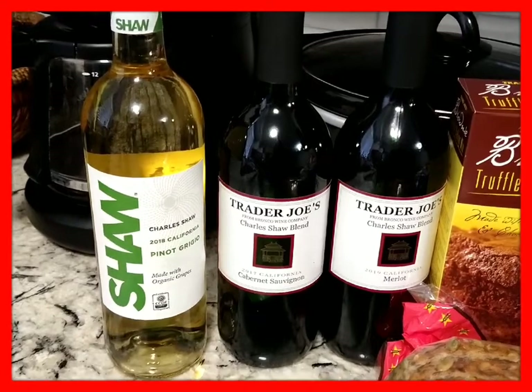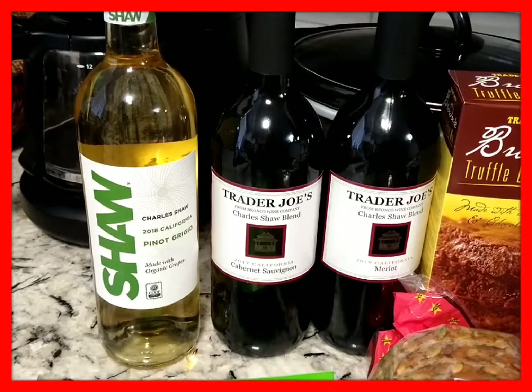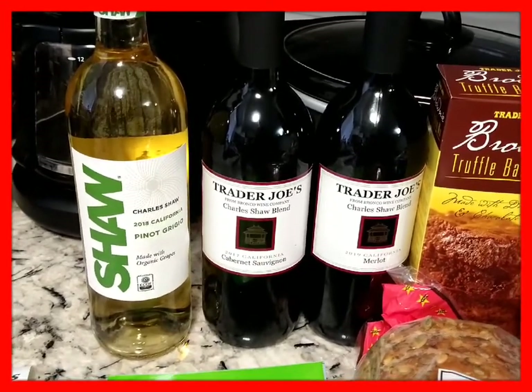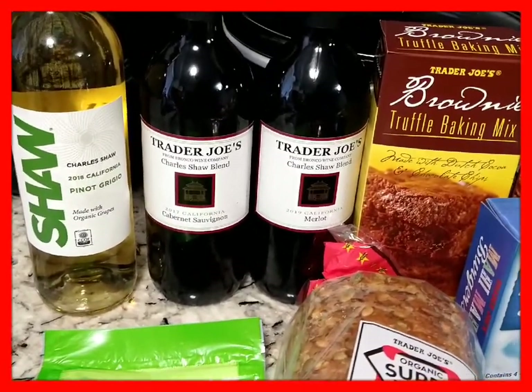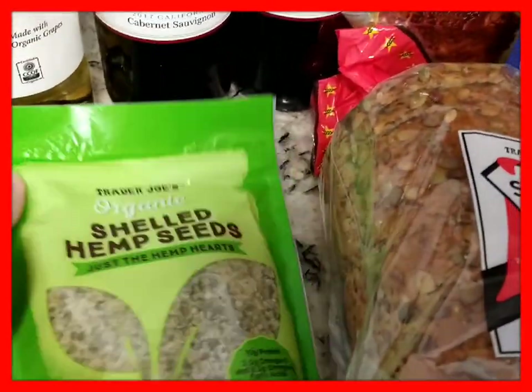Charles Shaw wine — this is 2018 California Pinot Grigio made with organic grapes. I've had the Charles Shaw organic wine before and it's delicious, really good, really smooth. Next to it: Two Buck Chuck Cabernet Sauvignon and Merlot — real good.